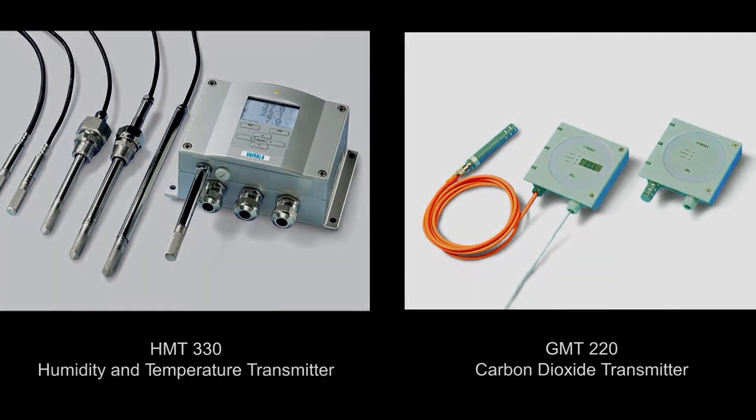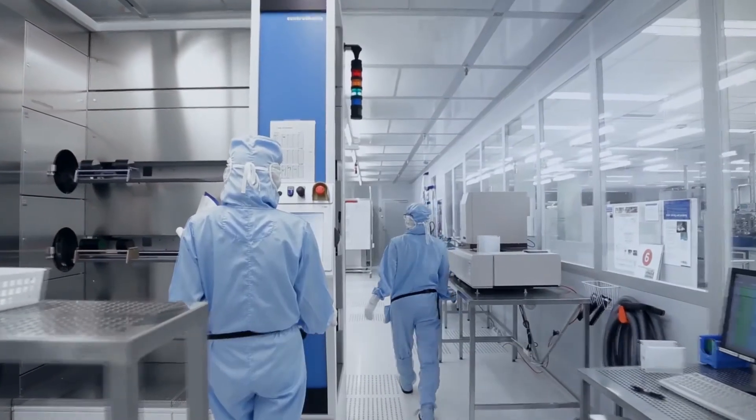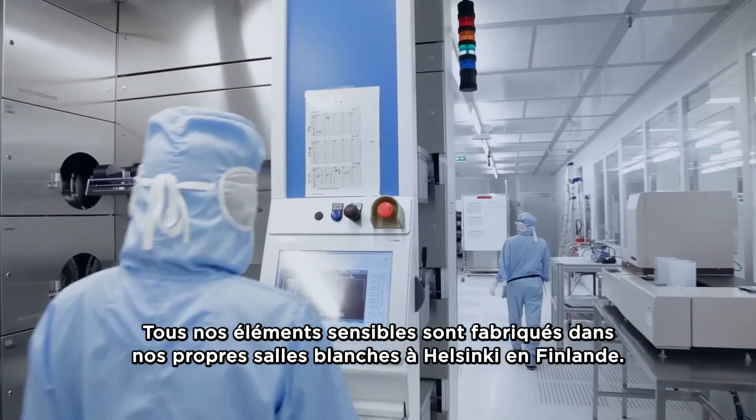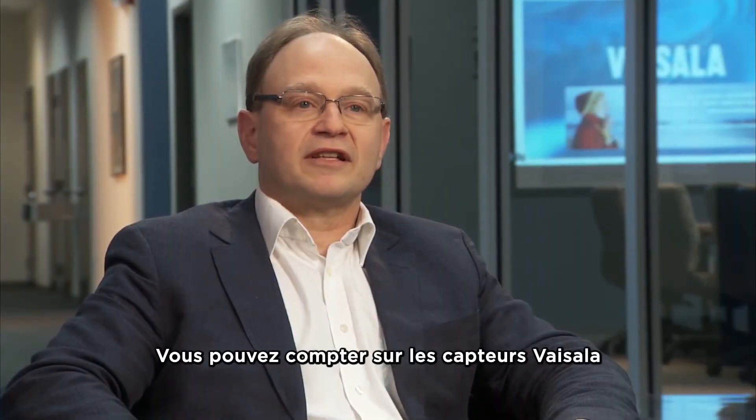We have invested years, even decades, developing our world-class sensors. All of our sensors are made from scratch in state-of-the-art clean rooms in Helsinki, Finland. Vaisala sensors will not let you down.